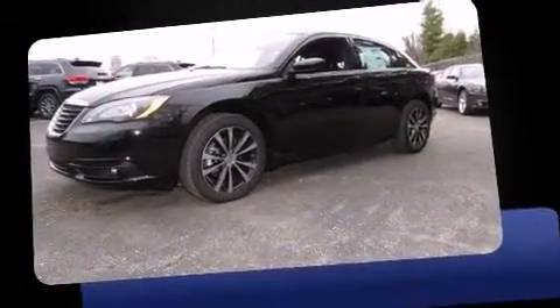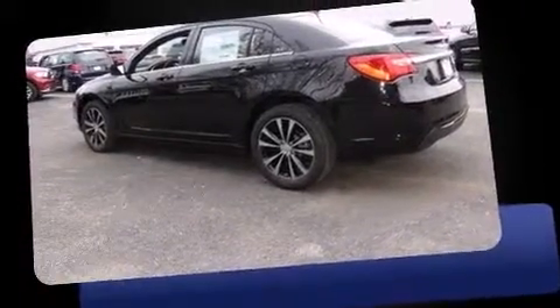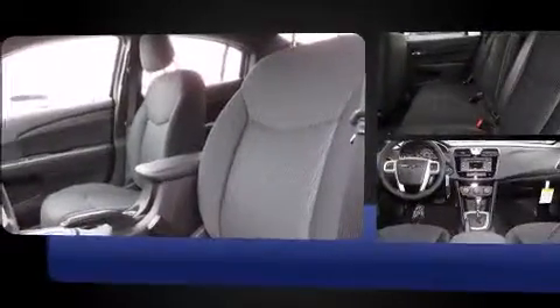Introducing the 2014 Chrysler 200. This four-door, five-passenger sedan offers the features and options for which you've been searching. It features an automatic transmission, front-wheel drive, and a 2.4-liter four-cylinder engine.